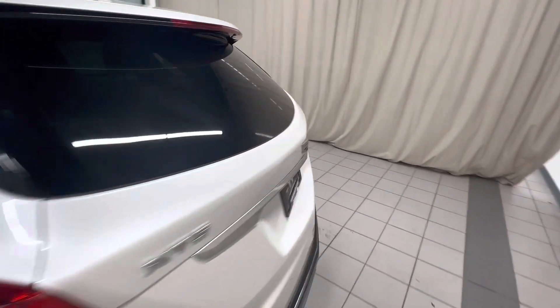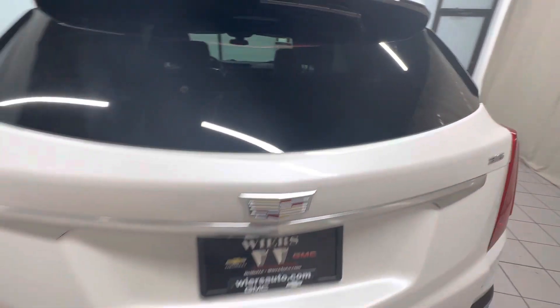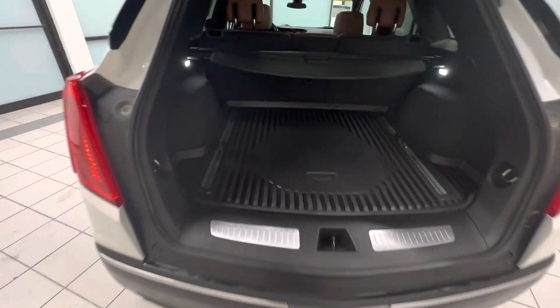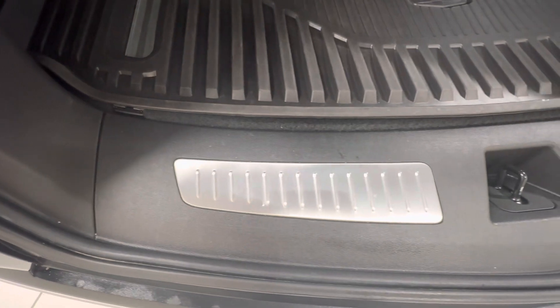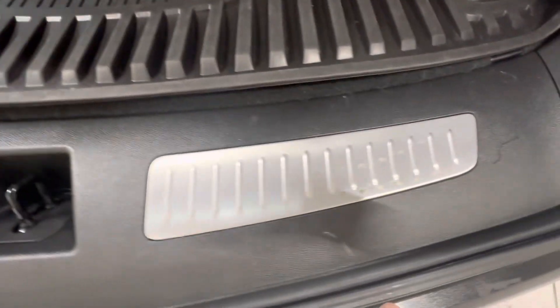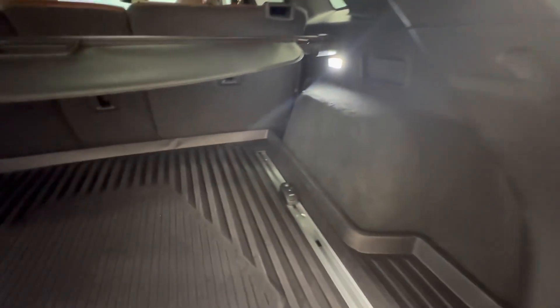Go ahead and move on to the inside here. Go ahead and take a look at the trunk — got the all-weather floor mat back there, which is awesome. Pretty scratched up here on this side; we got some pretty big scratches. Sidewalls look good.